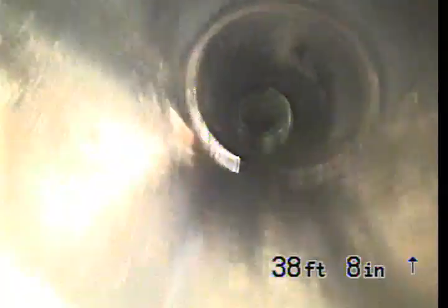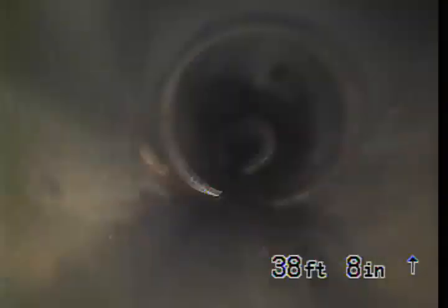As you can see, it drops down. I'm not sure if it's transitioning to 6-inch right there or not. It's kind of hard to tell without obviously digging it up, but there's definitely some drop here.